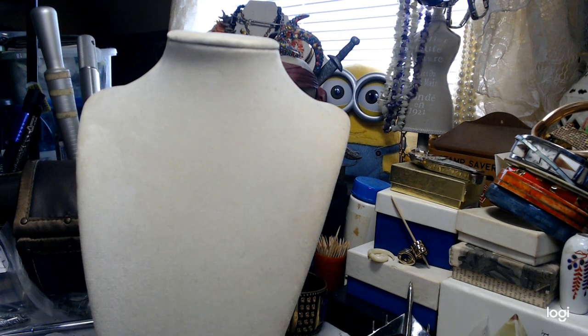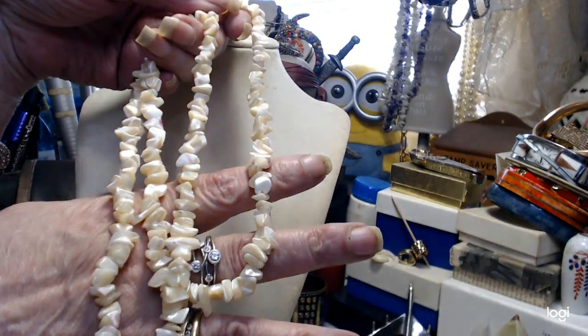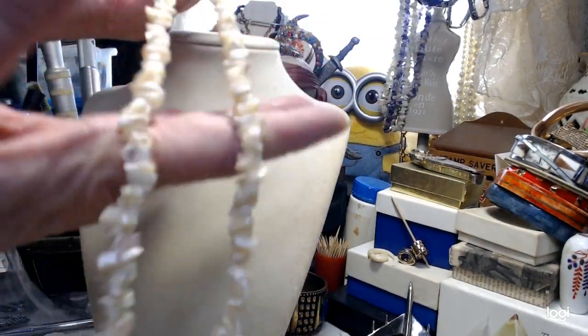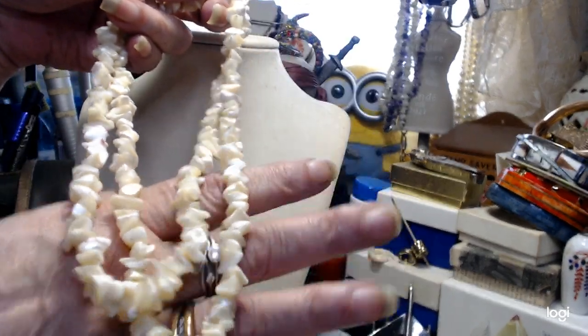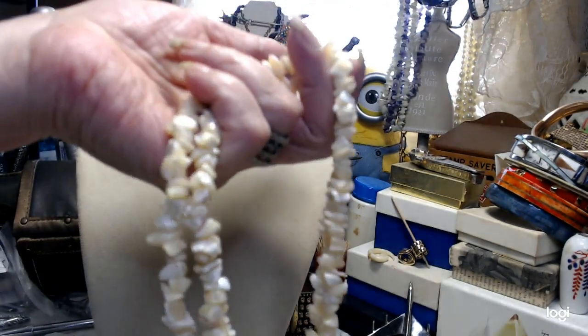I have a mother of pearl chip necklace — very, very heavy and very pretty. The measurement is about 34 inches. They're nicely done, not rough. There are some pinks in here — a little bit of this and a little bit of that. Very, very nice. All natural mother of pearl.